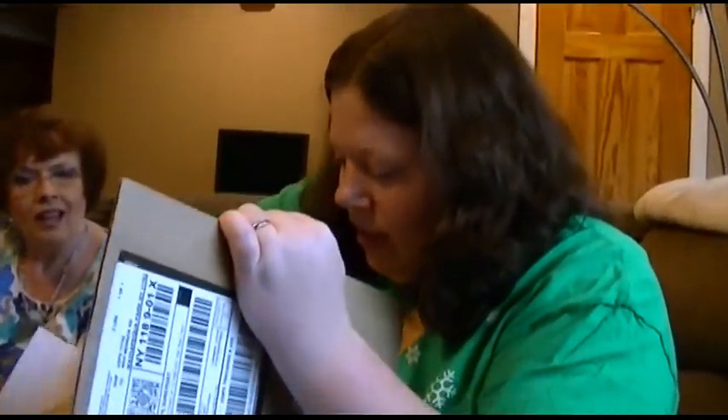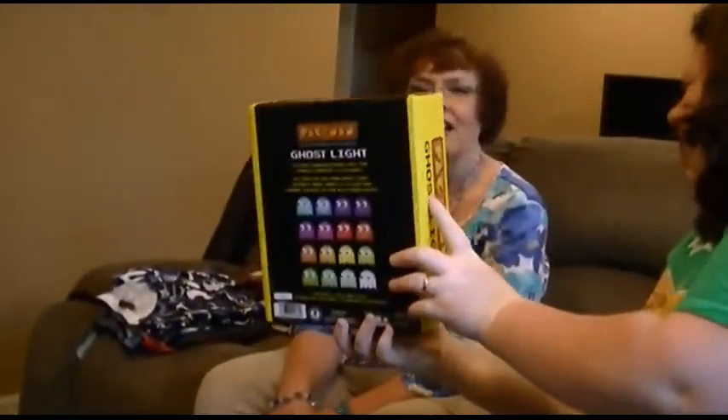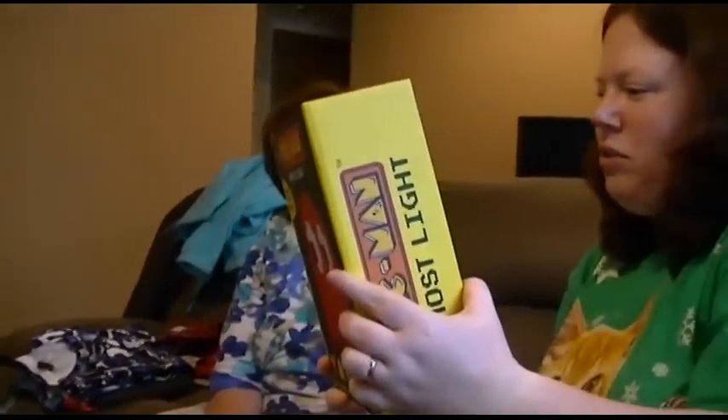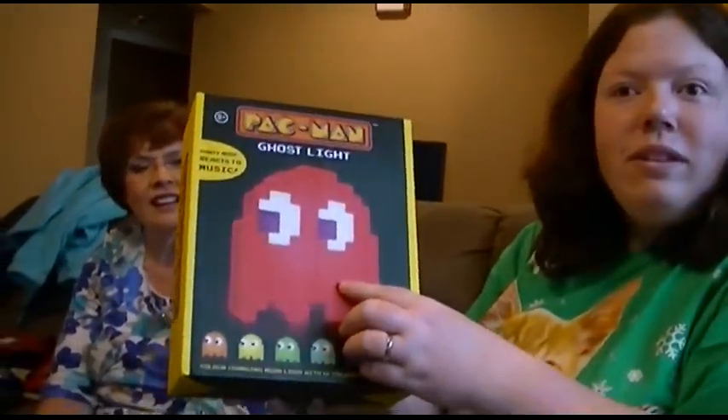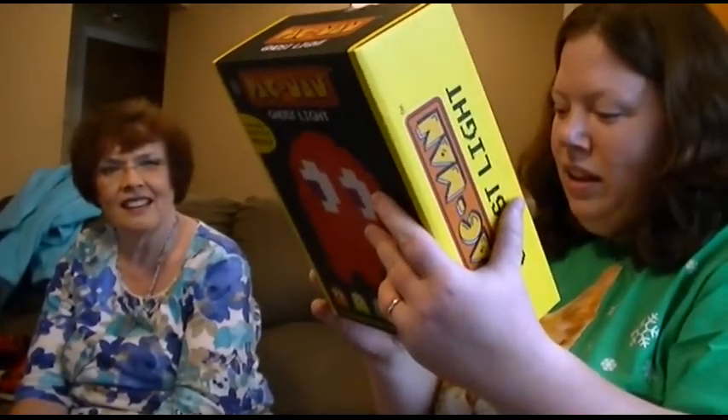Pac-Man! You did not. Do you know the Pac-Man light? Ghost light. Aww. He plays music too. Color-changing mood light that phases through 16 colors. It actually changes color? It doesn't stay red? Yes, it actually changes color! You can be any ghost you want. That's so cool.